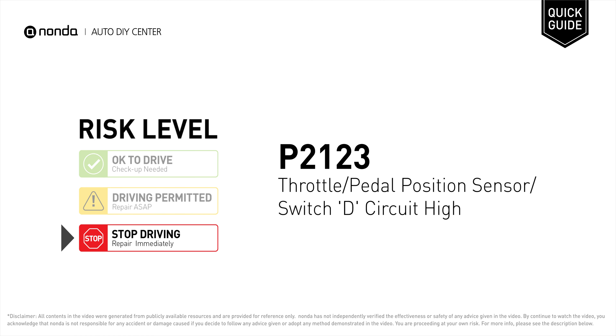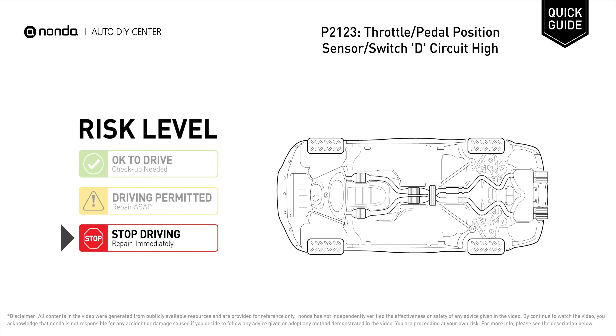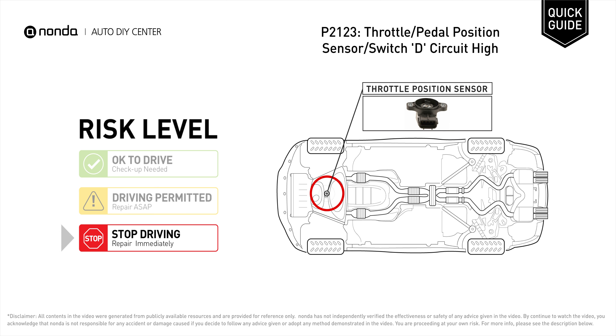P2123 is a diagnostic trouble code for throttle or pedal position sensor or switched circuit high. Under this circumstance, stop driving and repair your vehicle immediately. It indicates that the ECM has detected voltage from the TPS to have exceeded the acceptable range of voltage.